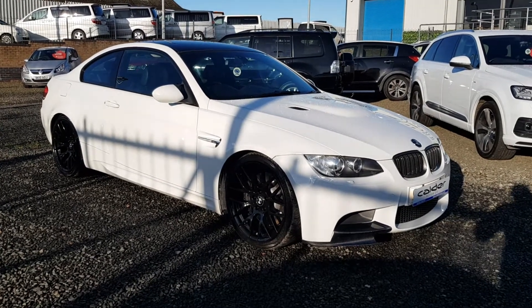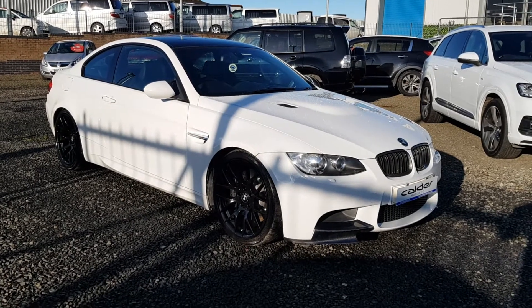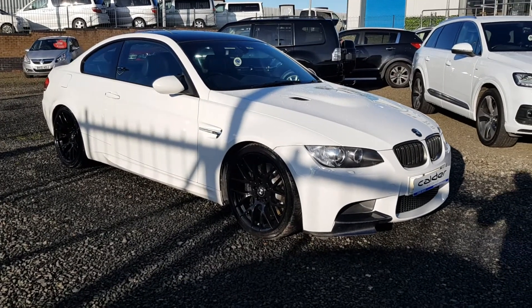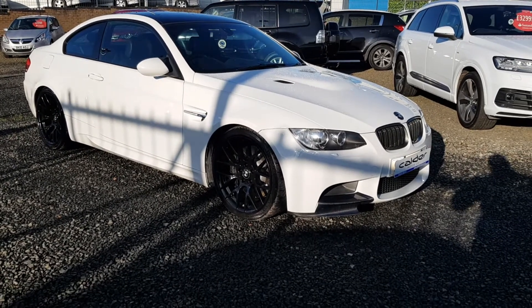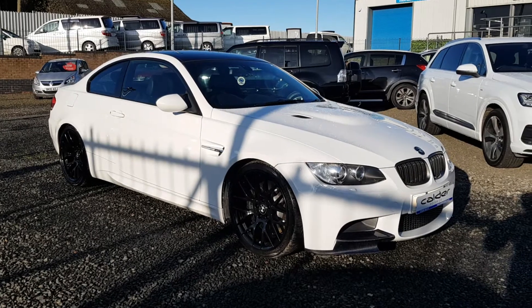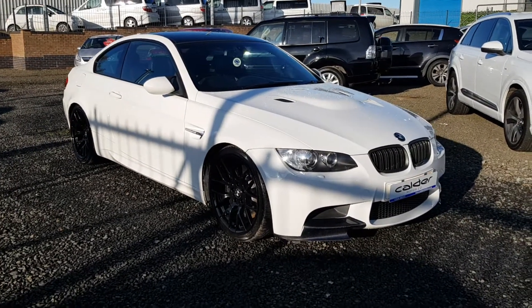Hi, welcome to Calder Motor Company. Here we have new in stock a stunning 2008, on a 57 plate, BMW M3, finished in white with black 19 inch wheels and a carbon roof. Absolutely stunning car — if you want a bit of fun, this is the car for you.